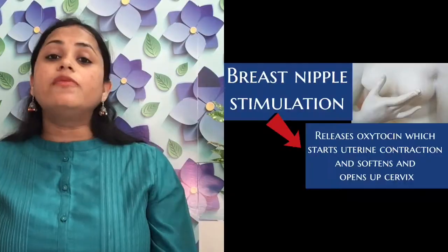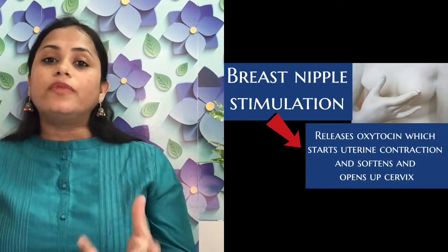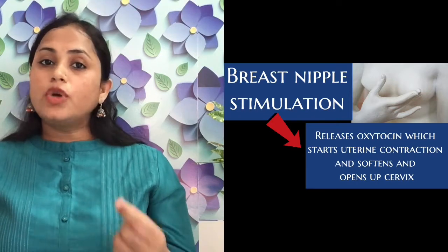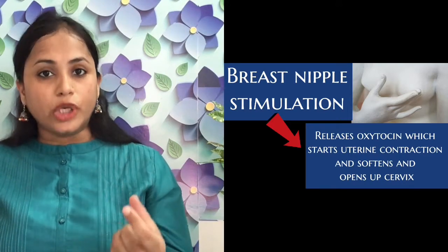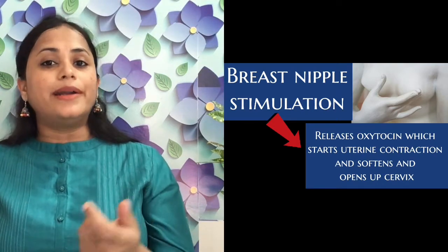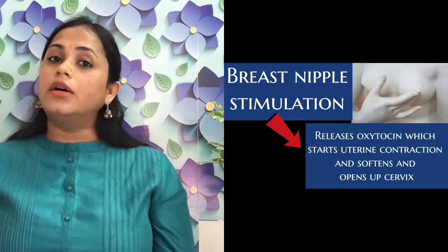The first tip is nipple stimulation. Nipple stimulation has been used since ages because when the breast nipple is stimulated, a hormone known as oxytocin is released and it helps in starting uterine contractions and opening of the cervix. You have to roll the nipple — make sure you are holding a part of the areola also, which is the blackish part just behind the nipple. Apply some oil or moisturizer and roll the nipples 30 to 40 times a day in divided sessions, like 10 times in the morning, afternoon, and evening.